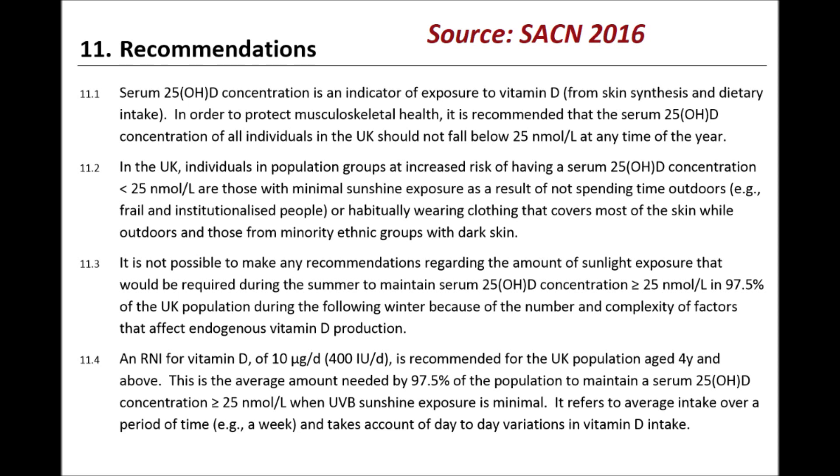And of course, it has an incentive to recommend the higher threshold, since this allows it to sell more vitamin D supplements. So I don't want people to worry about their level being below 50 just because of the guidelines they've seen in this video.